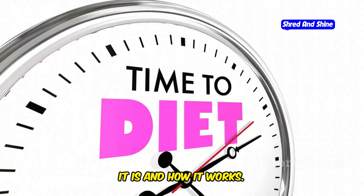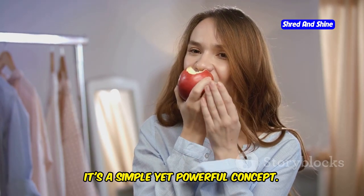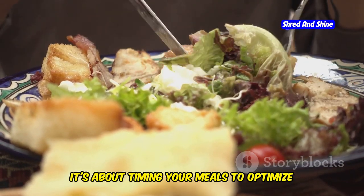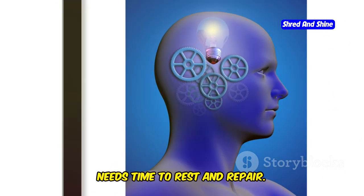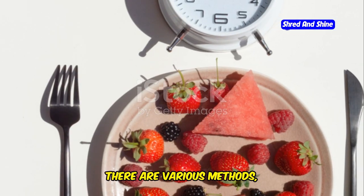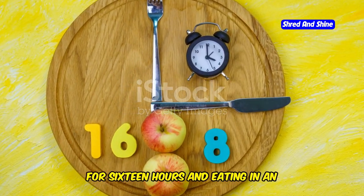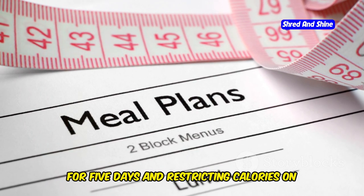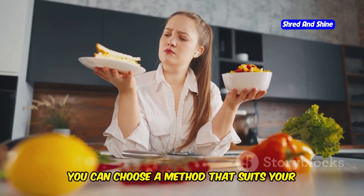Demystifying intermittent fasting — what it is and how it works. Intermittent fasting sounds intimidating, but in reality it's a simple yet powerful concept. It involves cycling between periods of eating and fasting on a regular schedule, timing your meals to optimize your body's natural processes. Fasting gives your digestive system a break, allowing for cellular repair and detoxification. There are various methods like the 16-8 method and the 5-2 diet. The 16-8 method involves fasting for 16 hours and eating in an 8-hour window. The 5-2 diet means eating normally for 5 days and restricting calories on 2 days. The beauty of intermittent fasting lies in its flexibility — you can choose a method that suits your lifestyle and preferences.